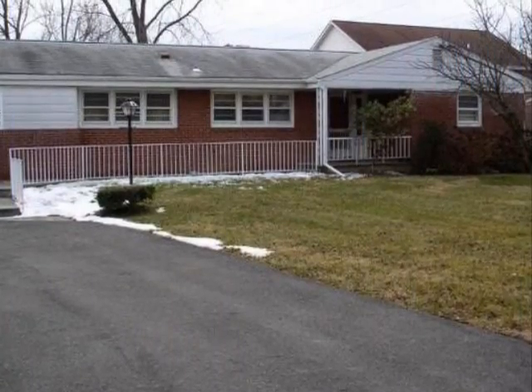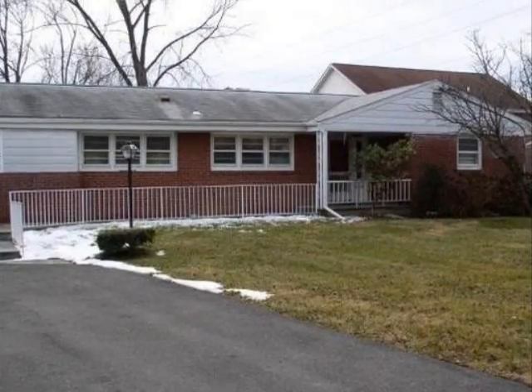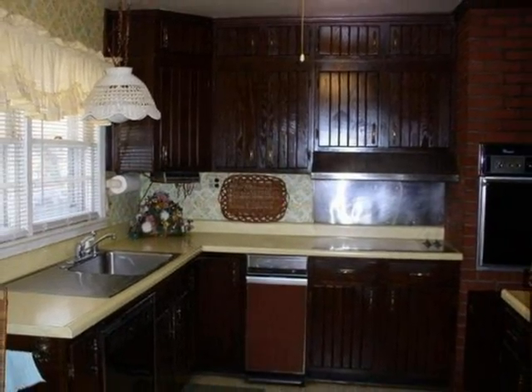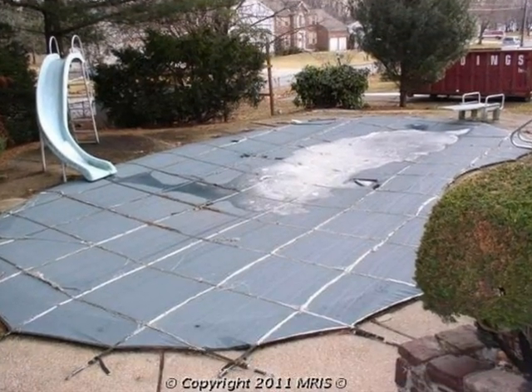This property is a three-bedroom, three full baths home. Interior features of this property include central air conditioning, a partly finished basement, and a home warranty.